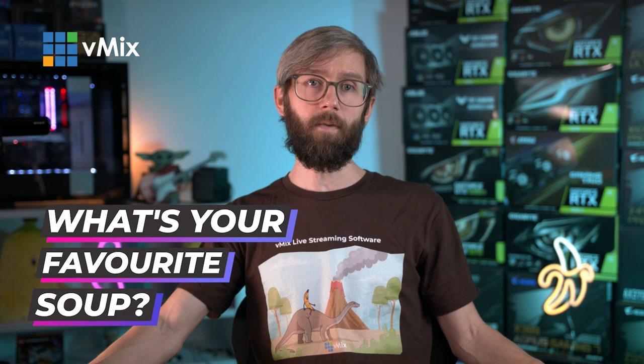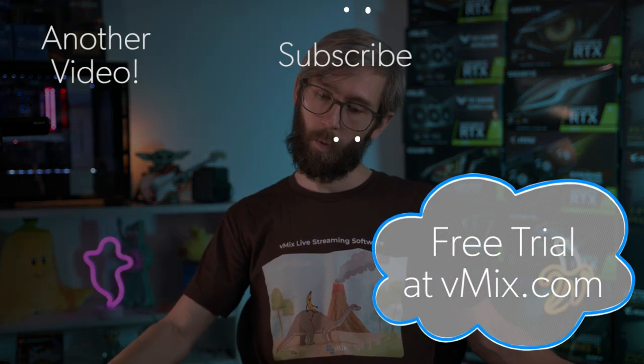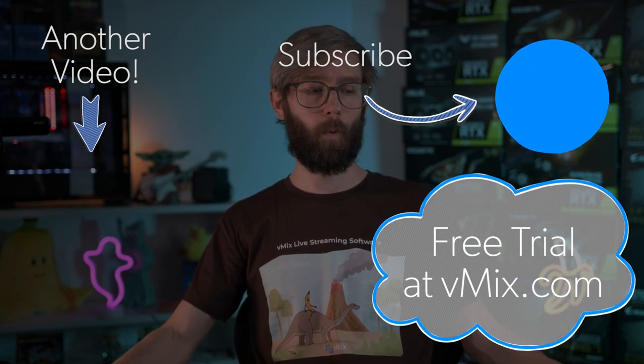If you got this far, maybe tell us what your favorite soup is — that'll probably confuse people reading the comments. I'm a big fan of pumpkin soup. Alright, thanks for watching and we'll stream you later.